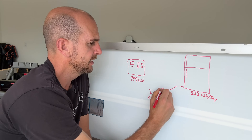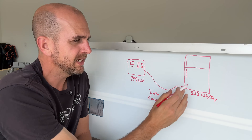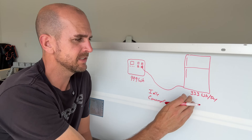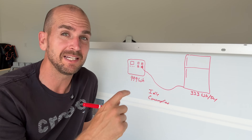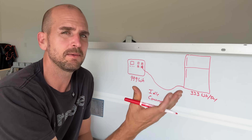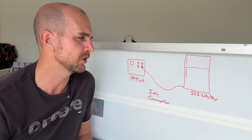We're going to plug that refrigerator into this unit. We looked up the energy guide and we know that it takes 333 watt hours per day to power. The refrigerator specifically is cyclical — that is not a constant power draw. It's going to kind of be on and off, and if it goes through a defrost cycle that power demand really goes up.